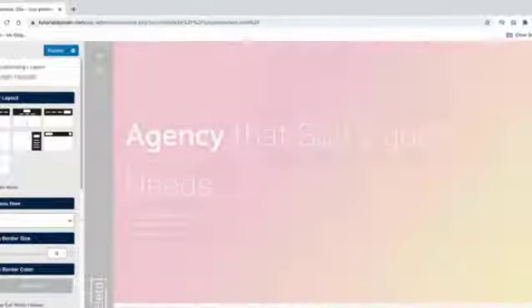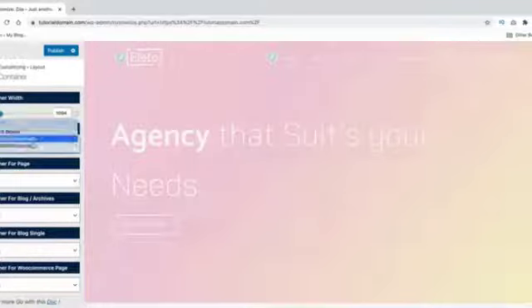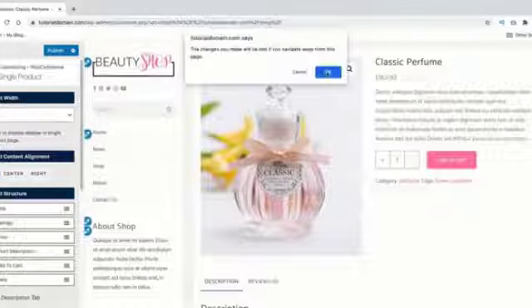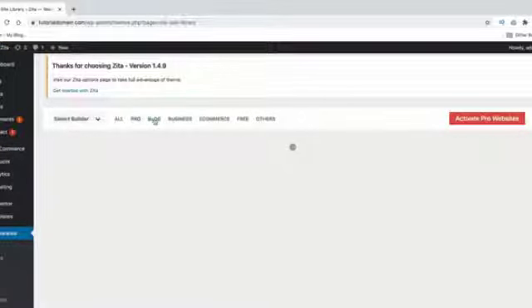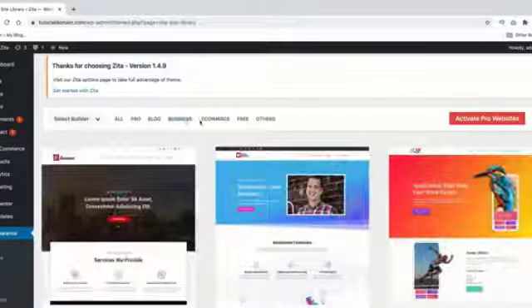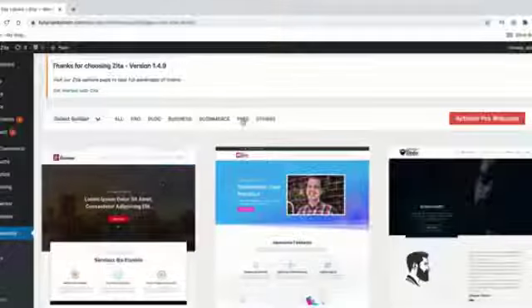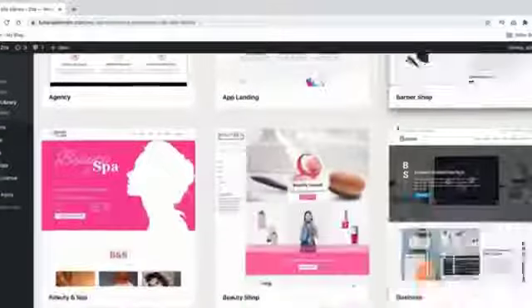Another cool feature of Zeta is you can use a preloader and set an image for that specific preloader. You can adjust the page size and the width of each page. Zeta works with all major page builders, works great for WooCommerce, and has various styling options for the product and shop pages. The Zeta theme also comes with 25 free starter templates, and they also offer starter websites for Brizzy.